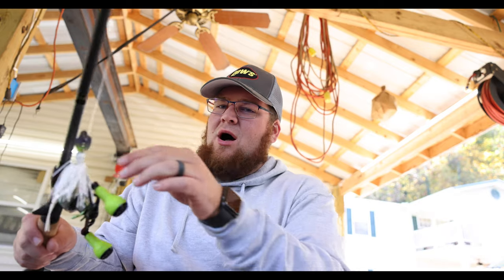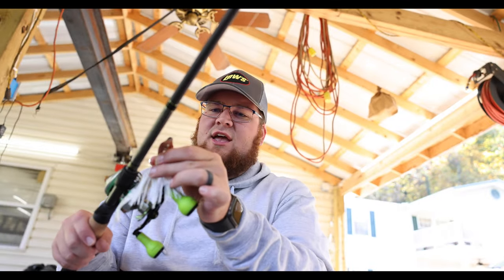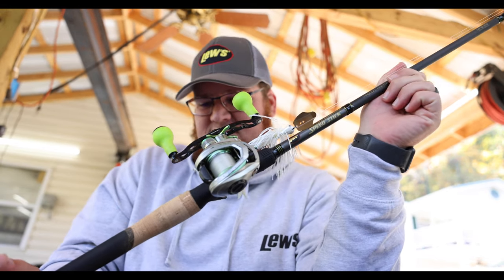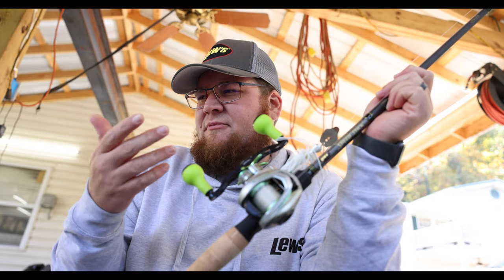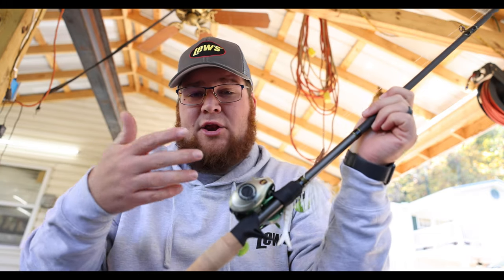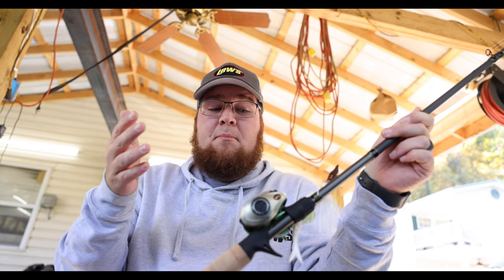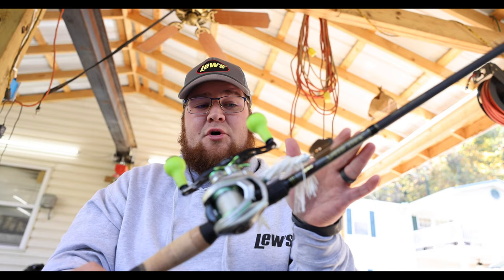Next rod and reel combo — let's talk about the Thunder Cricket rod and reel that I'm using. This is the Team Lew's Custom Pro Speed Stick. If you want to get technical, this is the next step up from the custom that I just showed you. I don't know all the differences between custom and custom pro, but as far as the rod goes, very nice rod overall.